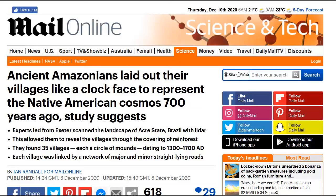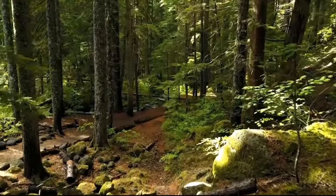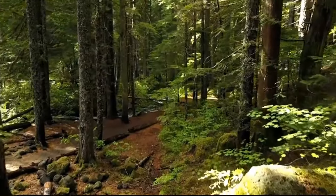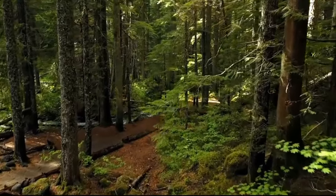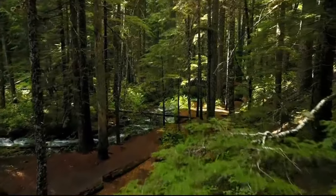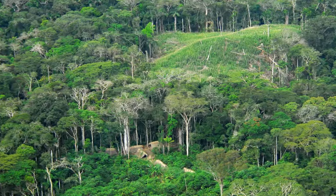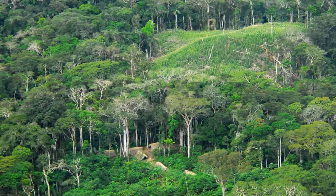Deforestation in the region had previously revealed the presence of large geoglyph earthworks on the landscape, with archaeological research also documenting the presence of circular mound villages. However, until now the extent of earthwork constructions, their architectural layouts, and their regional organization remained hidden beneath the remaining dense tropical forest.